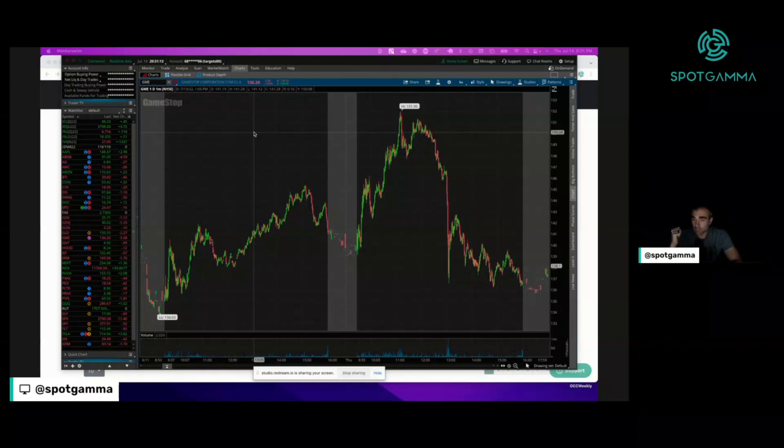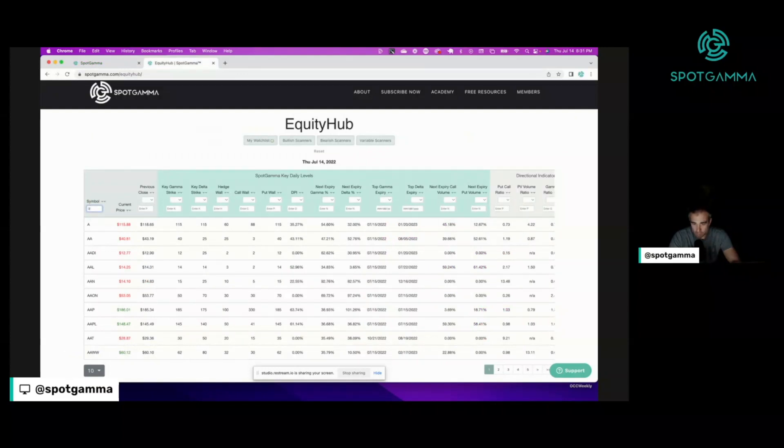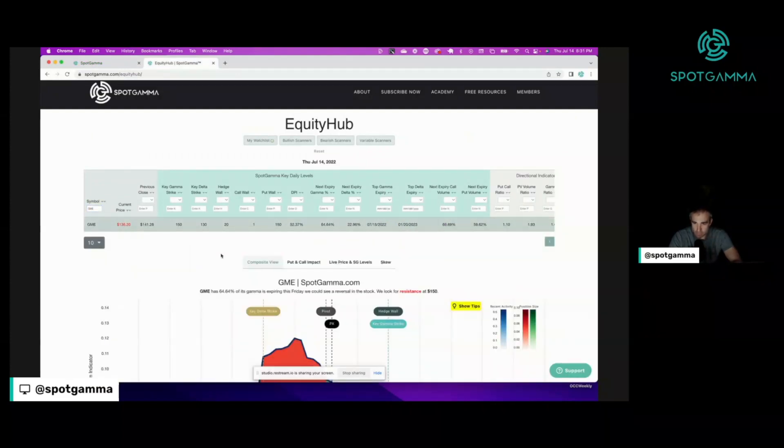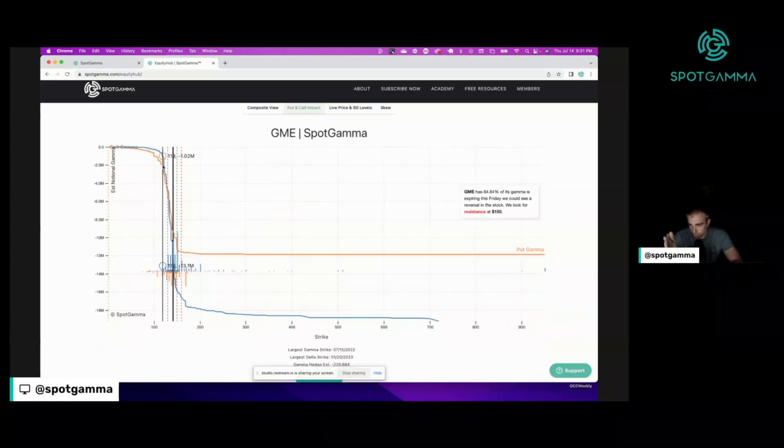This really ignited what we call a gamma squeeze — something we've not seen a pure big gamma squeeze in some time. We wanted to cover some of that data here. The gamma squeeze is about having existing options positions: as the stock moves up, dealers have to keep buying more and more stock. On the chart, there's an orange line which is put gamma and a blue line which is call gamma. The more vertical these lines are, the more volatility potential there is.